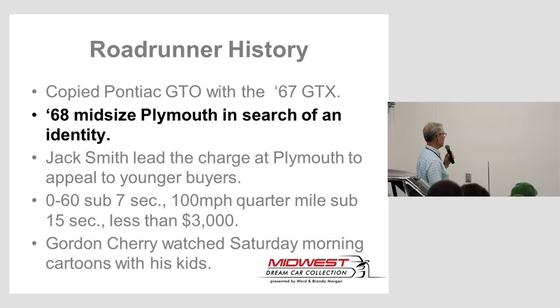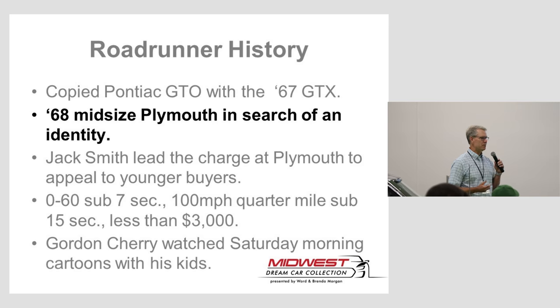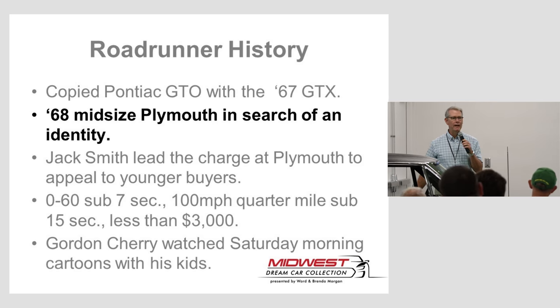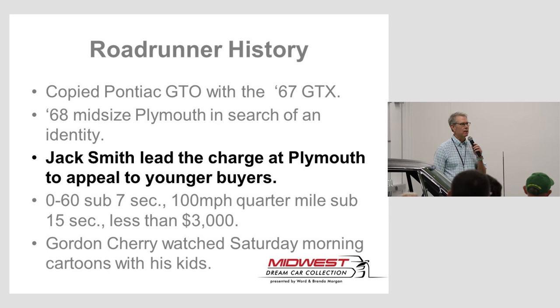They had this model called the GTX and were trying to figure out how to reach the next level of market. In 1968, the mid-sized Plymouth was the Belvedere — kind of a car that was in search of a market, your dad's Plymouth. When you dated in the 60s and 70s, you drove your dad's car. The Belvedere was not very sexy from a high school kid's standpoint. It was rumored kids would drive around the block, knock the hubcaps off, and throw them in the trunk because it made the car look a little meaner. Plymouth was really searching for how to make this appeal to a younger base of buyer.